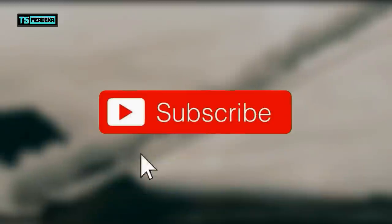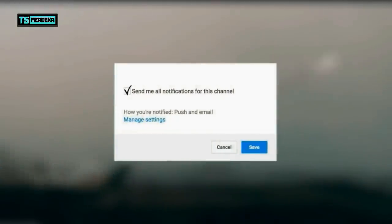Sebelum kita lanjut ke nomor 1, pastikan kamu tekan tombol subscribe dan juga lonceng notifikasinya, supaya kamu tidak ketinggalan video baru dari channel ini.